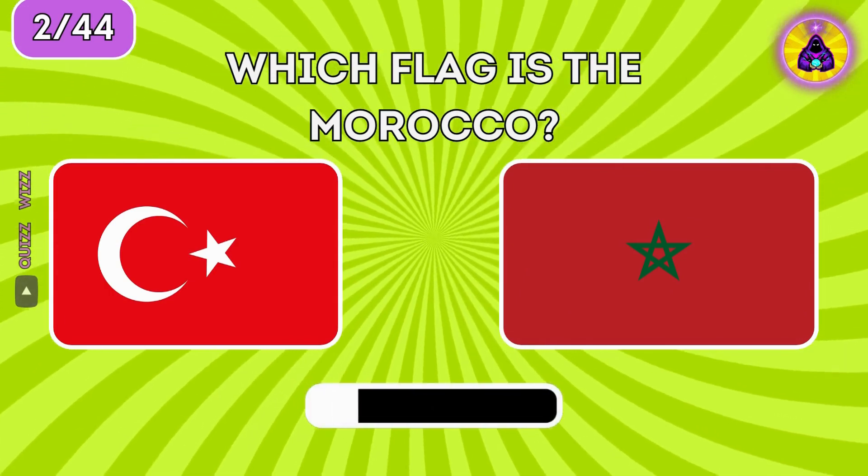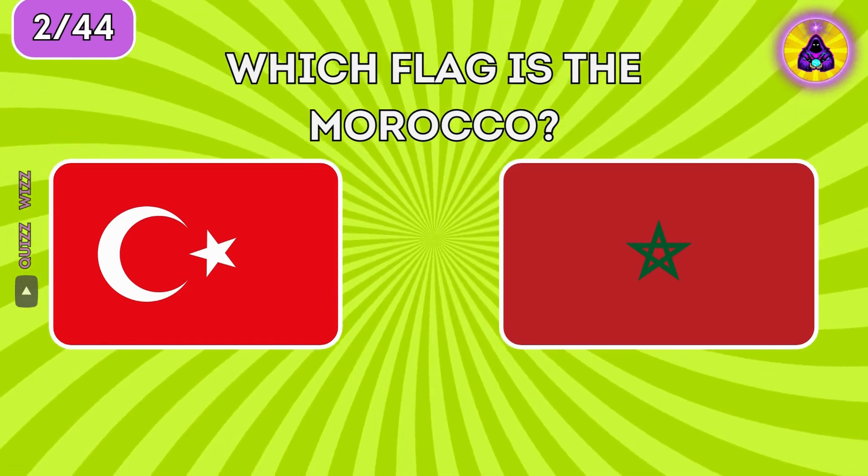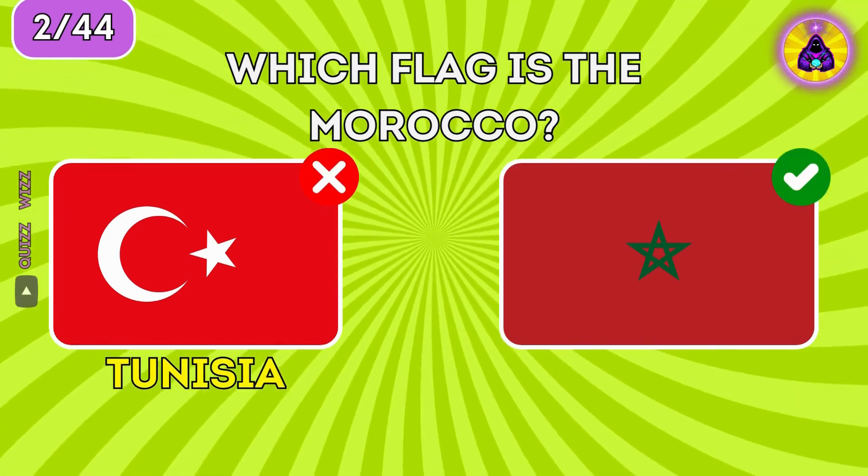Which flag is Morocco? Morocco is on the right, Tunisia on the left.